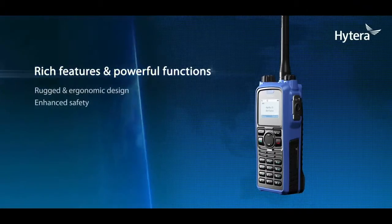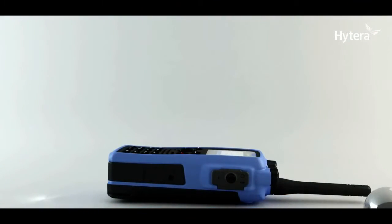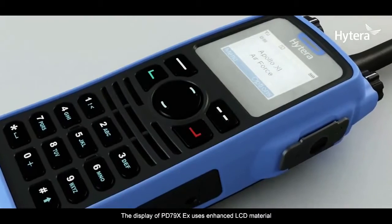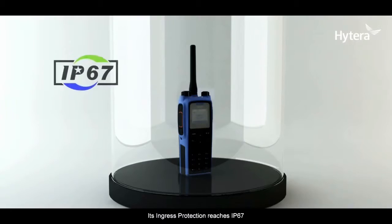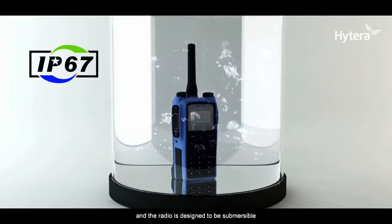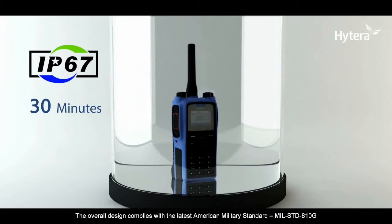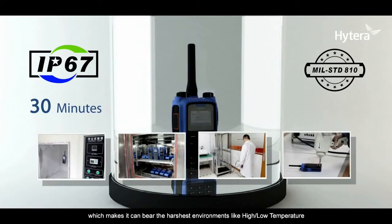Rich features and powerful functions. Rugged and ergonomic design. The display of PD-79X-EX uses enhanced LCD material. Its ingress protection reaches IP67, and the radio is designed to be submersible in 1 meter depth of water for up to 30 minutes. The overall design complies with the latest American military standard, MIL-STD-810G, which makes it able to bear the harshest environments like high and low temperature, high humidity, vibration and shock.